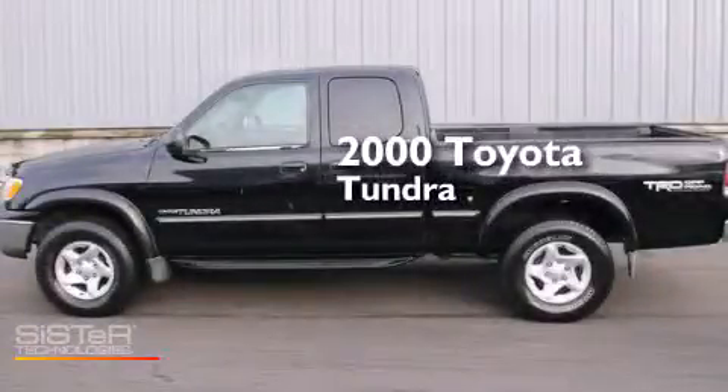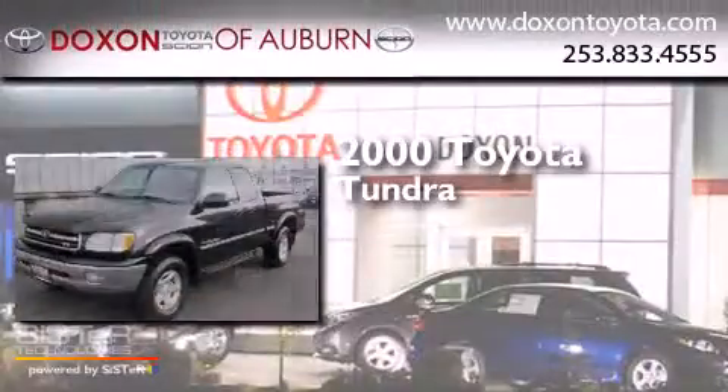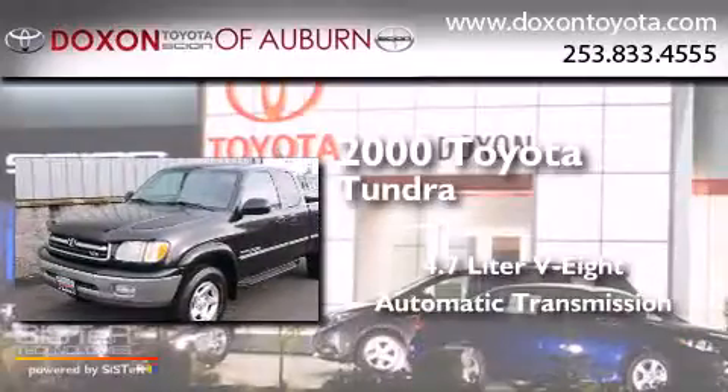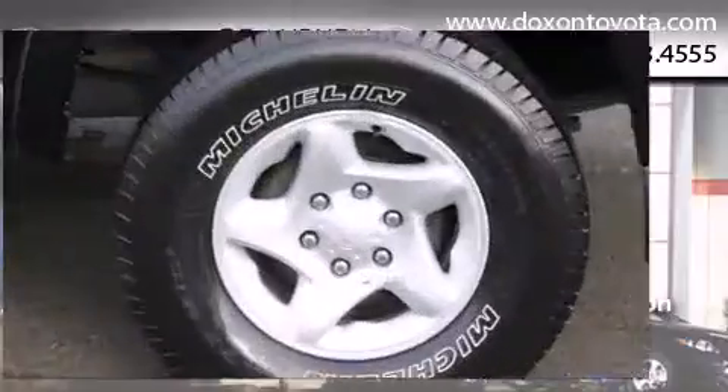This is a 2000 Toyota Tundra. It features a 4.7 liter 8-cylinder engine, an automatic transmission, and the added safety and control of 4-wheel drive.